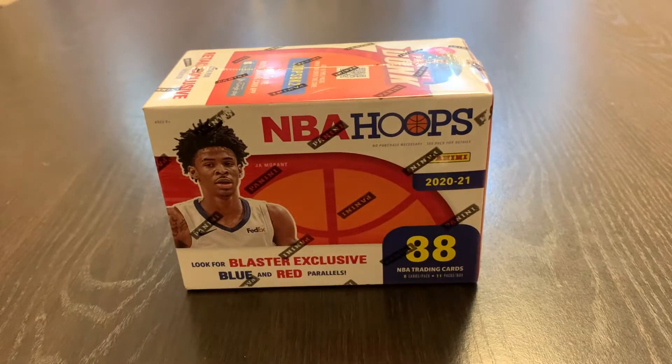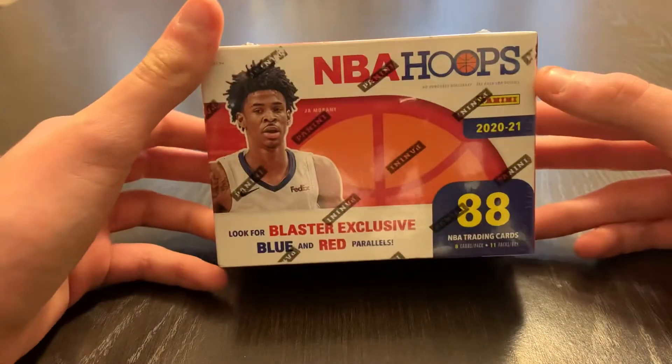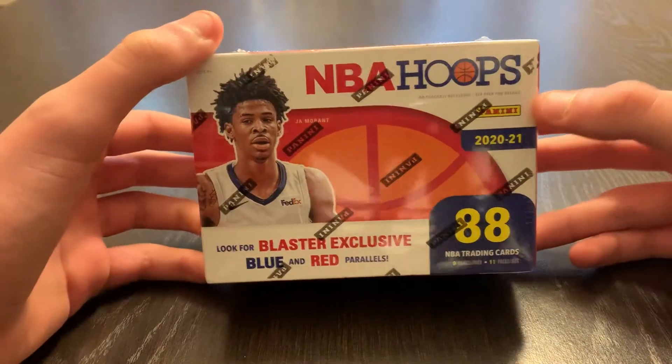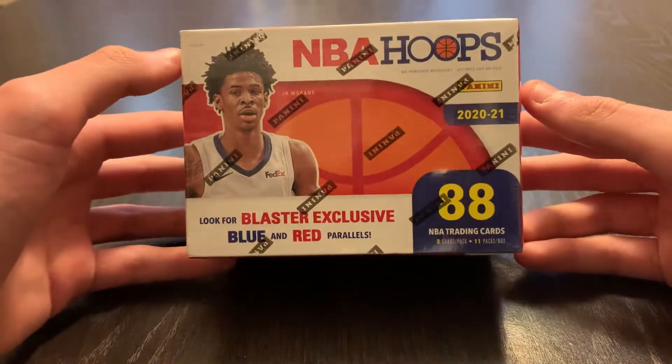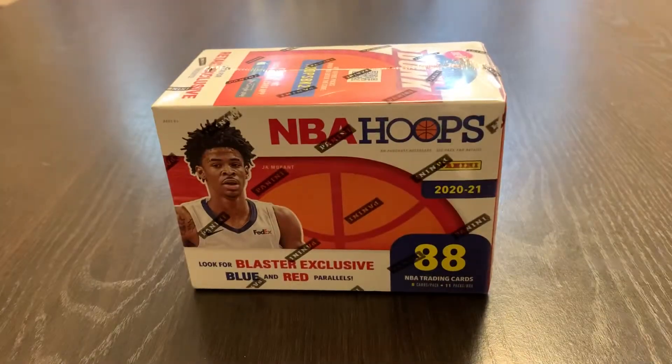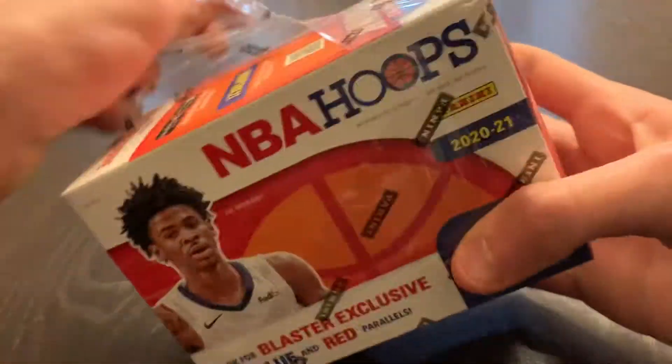Hey guys, how's it going? Today I'm opening up a $20 blaster box of 2021 NBA Hoops. I have opened this one before on my channel, but let's get into it.